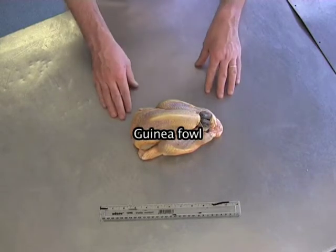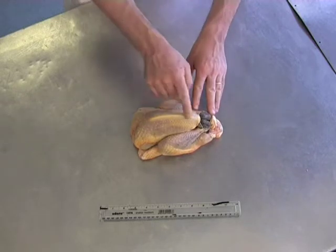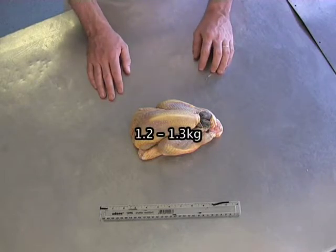What we have here is an oven ready guinea fowl. You can tell by the black scales on the legs and a very sharp, pronounced breastbone. Between £2 and £3.